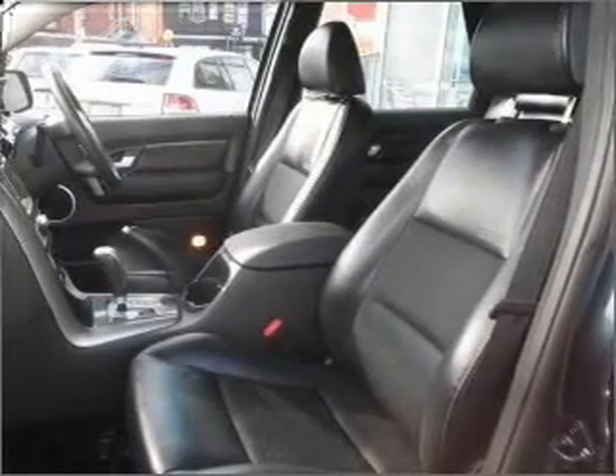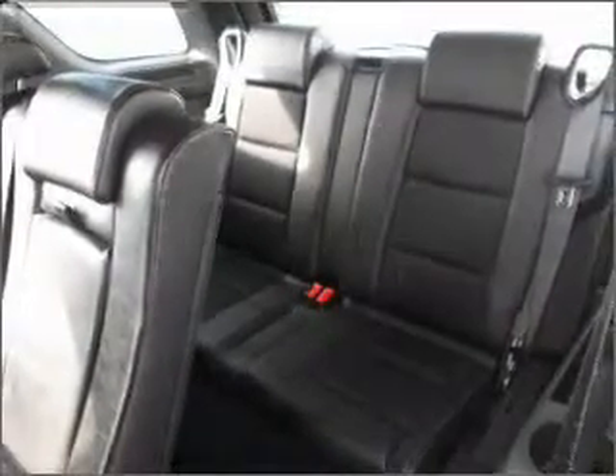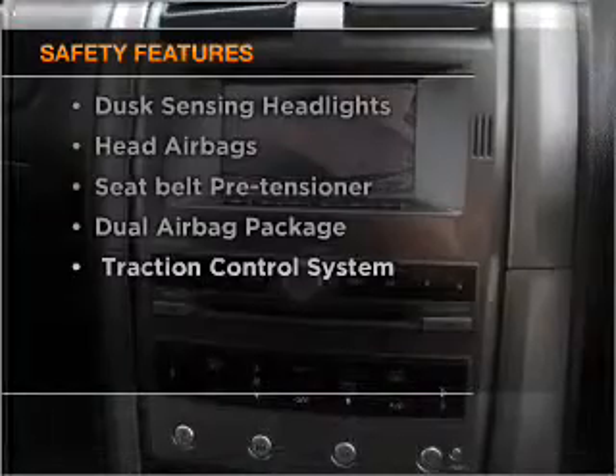Enjoy the comfort of dual temperature controls. Anti-lock brakes help to bring your vehicle to a safe stop. Safety is often a big concern, and if it is important to you, know this car comes equipped with the right safety equipment.